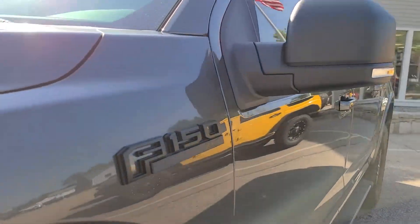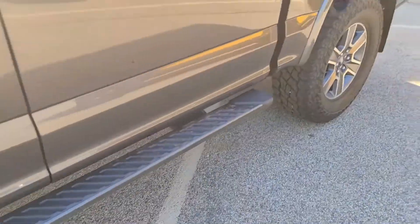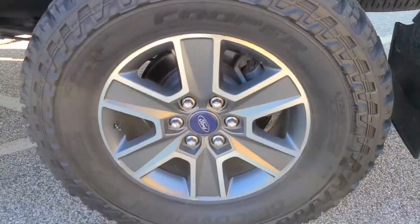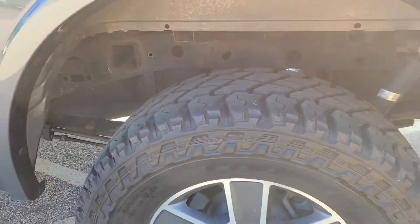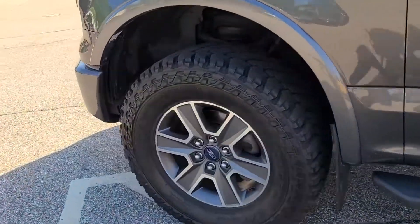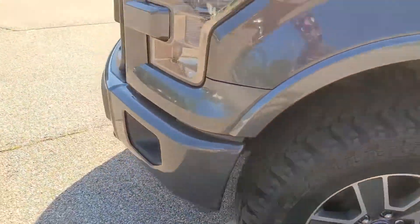Here you have the blacked-out F-150 badges, the WeatherTech rain guards, these nice running boards, a tonneau cover, as well as these six-spoke wheels that really do a great job of contrasting the different color schemes on the exterior. You can see the tires are in really nice condition as well, and the wheels are in excellent shape — really no rash to be found, as you would expect with all that sidewall. They've held up very well.